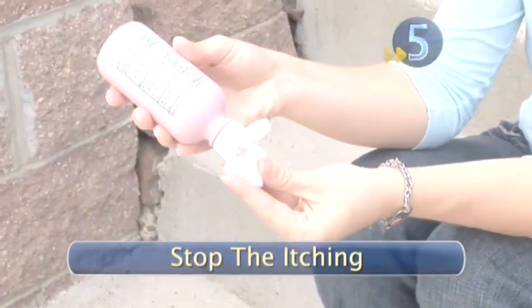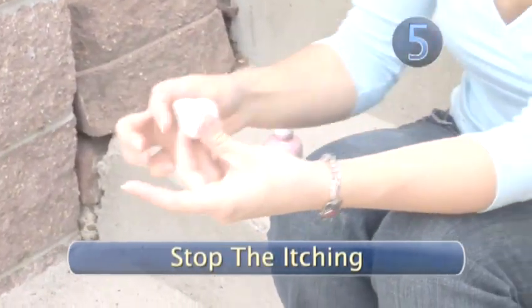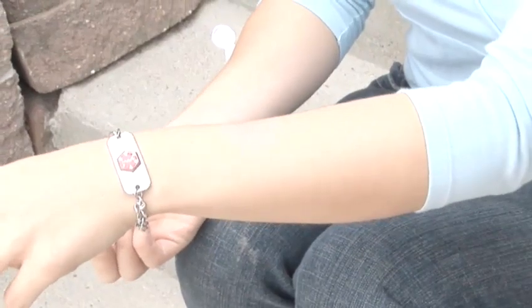Step 5: Stop the itching. Itchy bug bites aren't so painful but are horribly annoying. Apply some antihistamine cream to the affected area, such as calamine lotion or lavender oil.